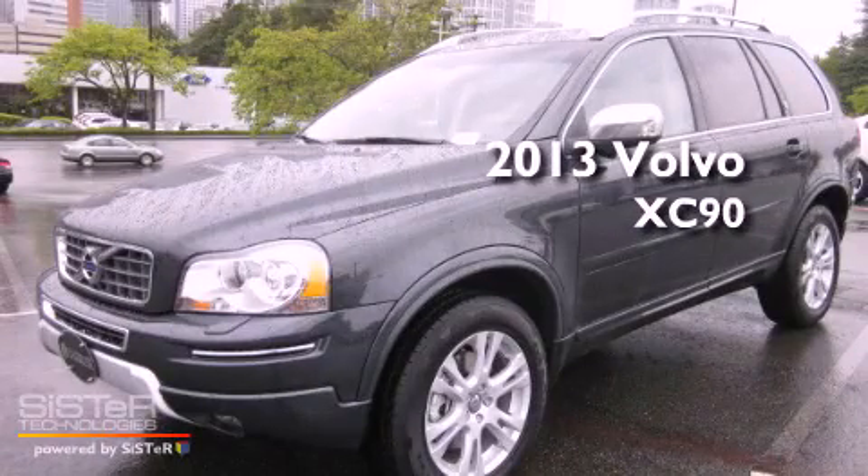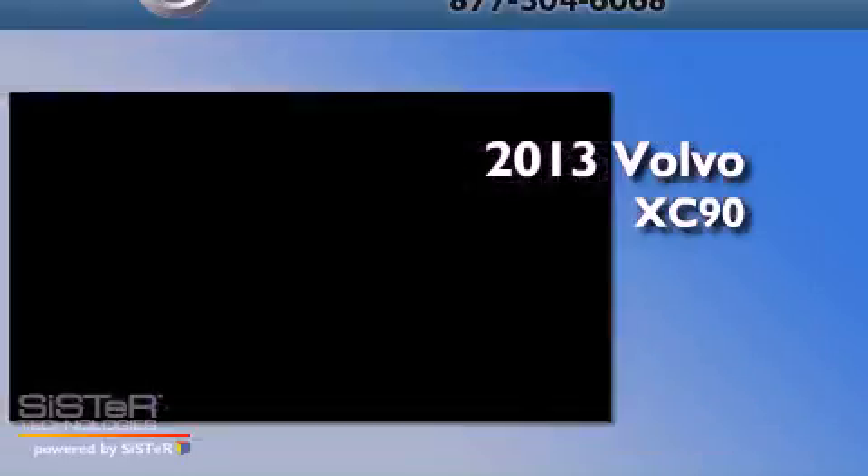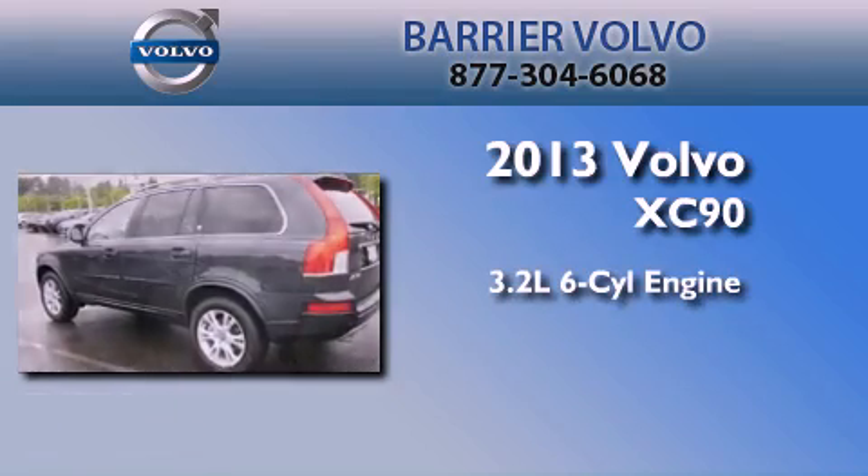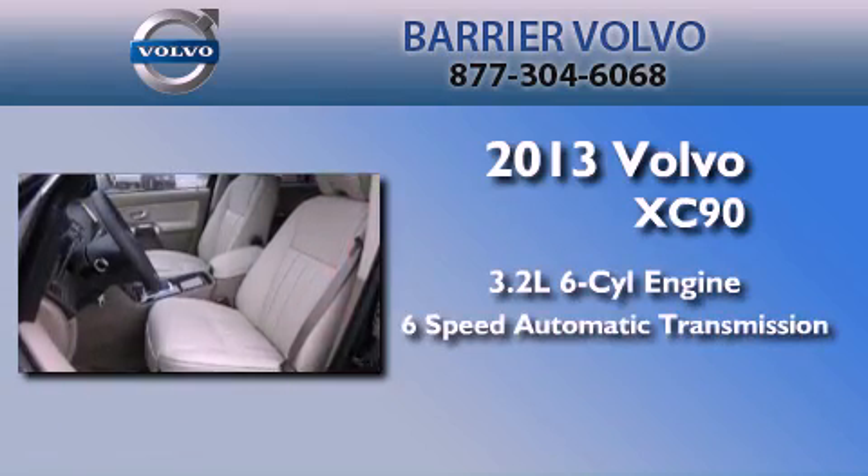This is a brand new 2013 Volvo XC90. It features a 3.2-liter six-cylinder engine, a six-speed automatic transmission, and four-wheel-drive.